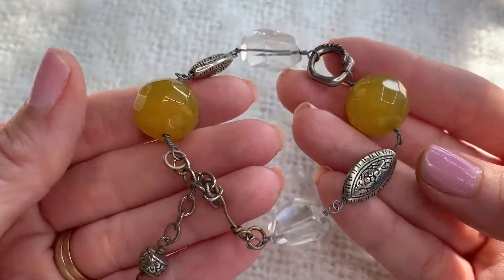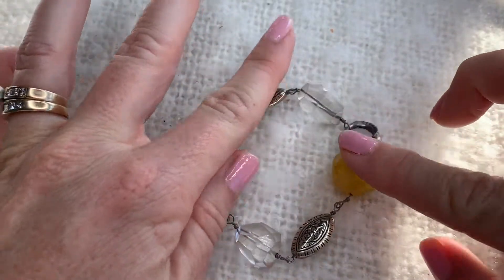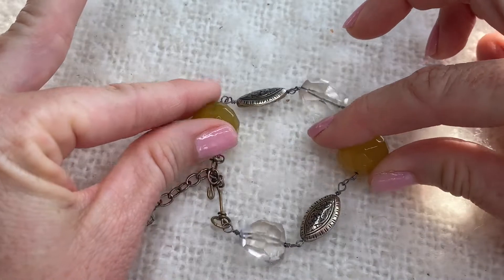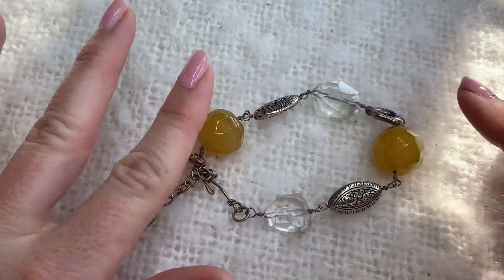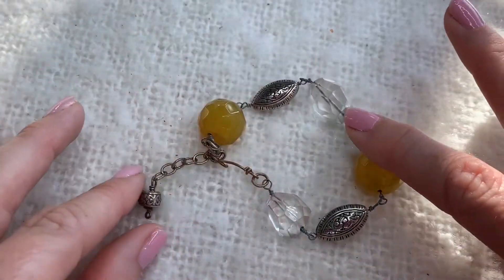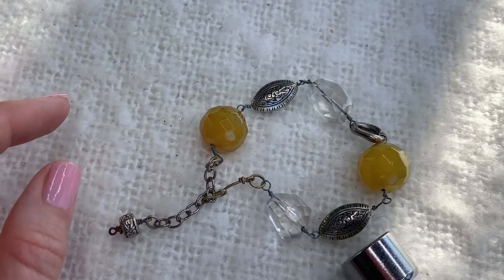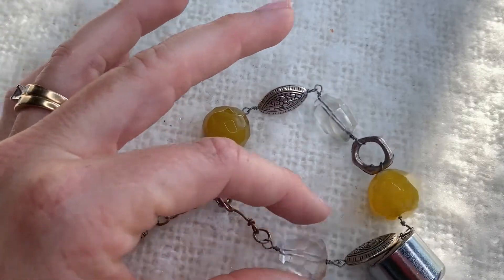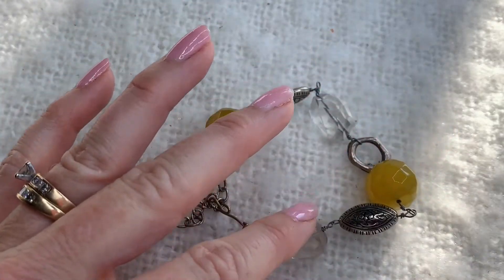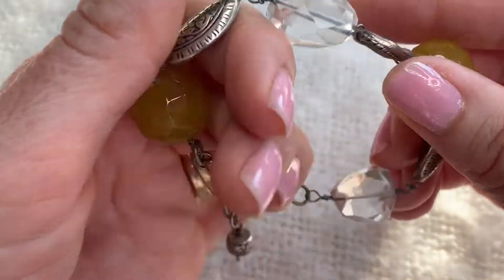Now this bracelet is interesting - these beads are heavy and cold, probably glass, and those little silver tone pieces... it's hard to tell because it's definitely on a wire. But regardless this is a really pretty bracelet, I like that.